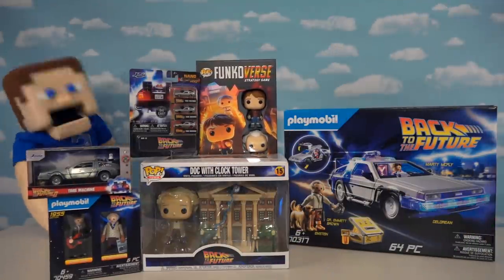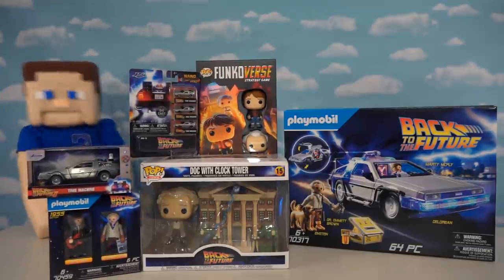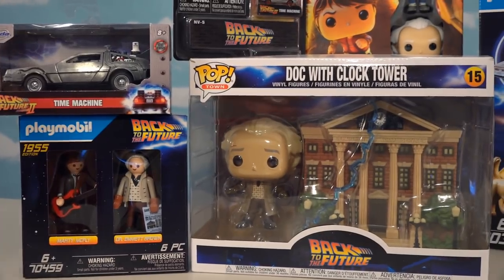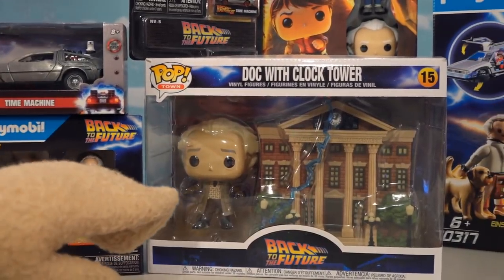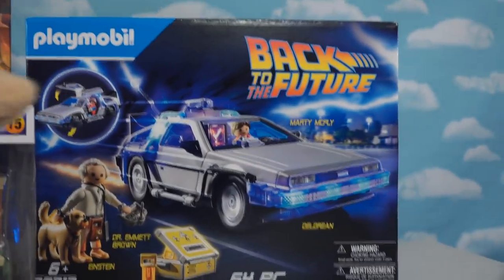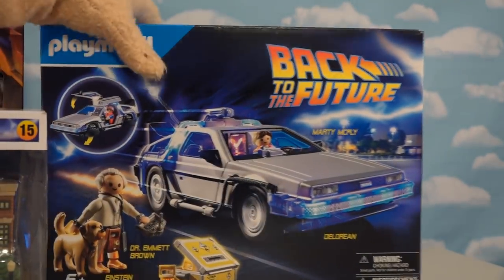Puppet Steve here — super excited today because it's Back to the Future Day on the Puppet Steve show. We have all kinds of Back to the Future items coming at you: action figures, playsets, games, and super cool Playmobil vehicles featuring that really awesome DeLorean.